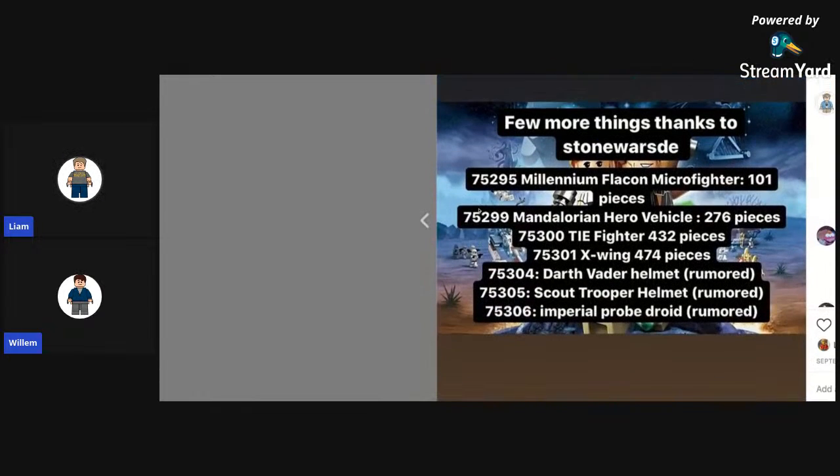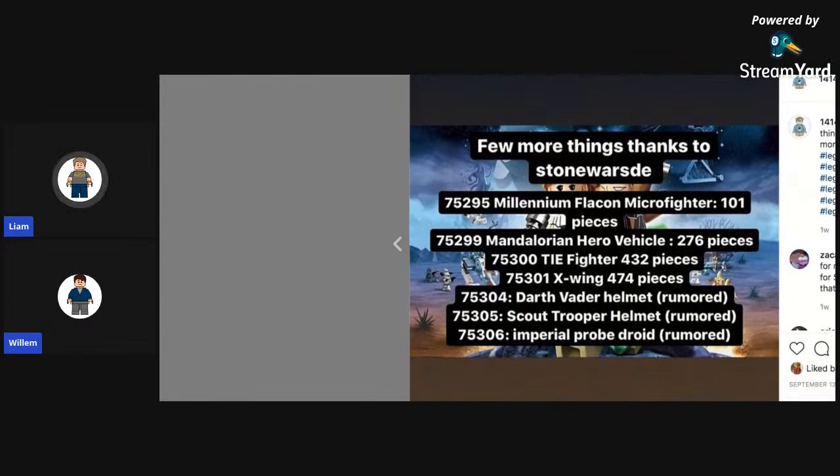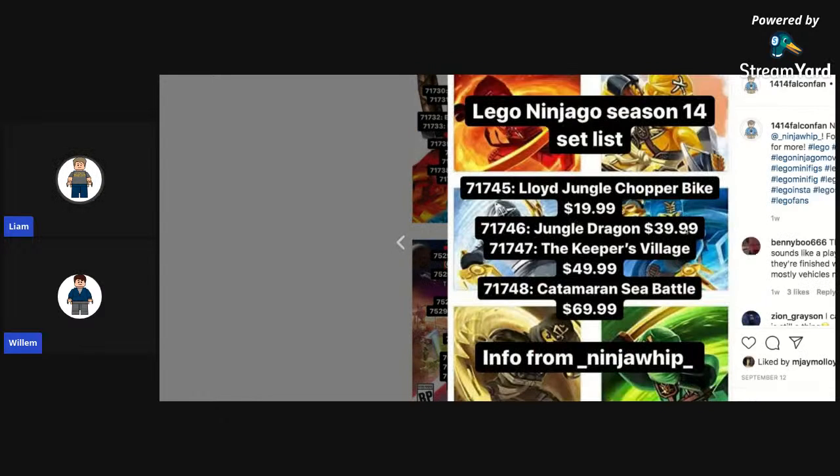From Stone Wars, the Millennium Falcon microfighter will have 101 pieces. Mandalorian hero vehicle: 276 pieces. TIE fighter: 432. X-Wing: 474. We also got confirmation that the helmets are going to be Darth Vader and Scout Trooper, and an Imperial probe droid is also rumored. That's it for Star Wars right now.